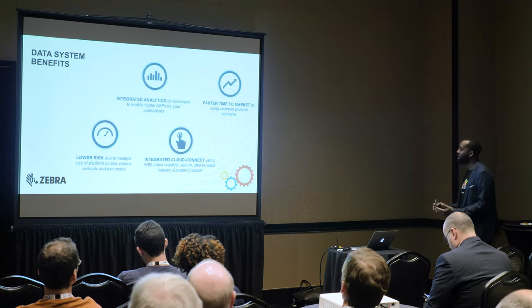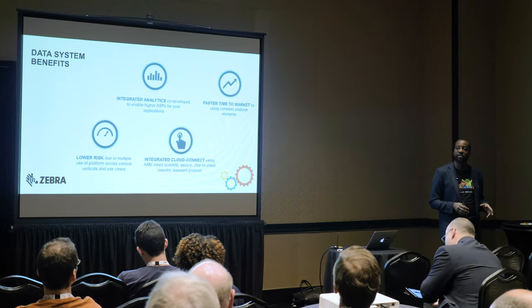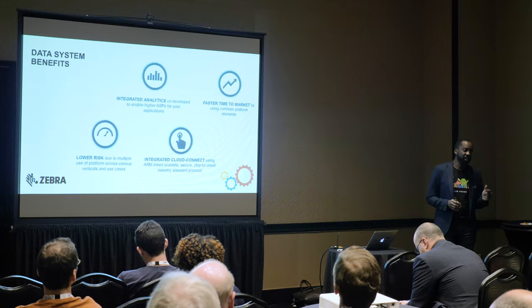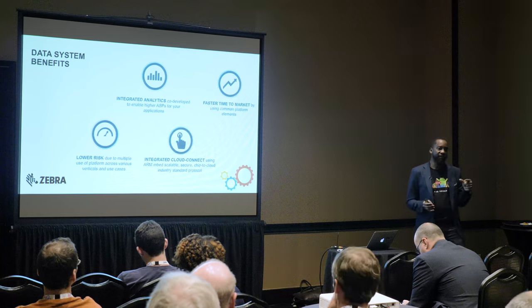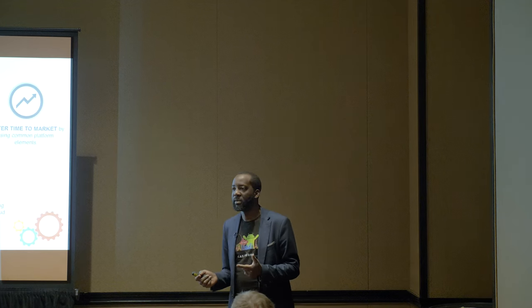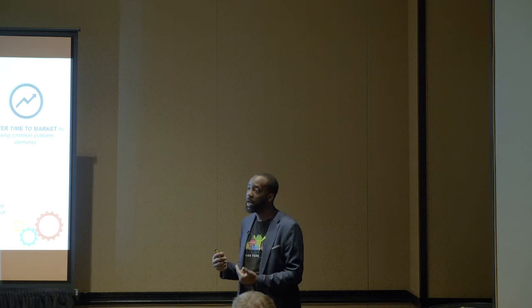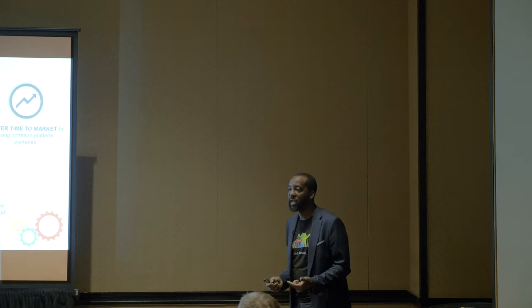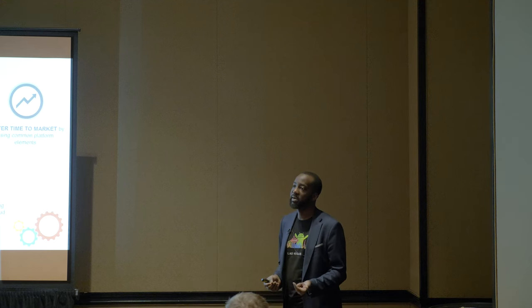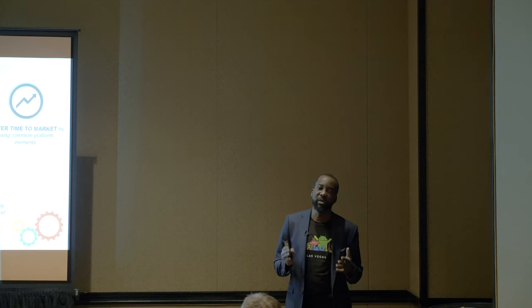Let's look at some of the benefits. Faster time to market is key. All of you could build the agent for a Zebra device, connect it to AWS or another cloud, filter the data, analyze it, and pull it into your application — you could get it done. The question is: can you scale and build fast? That's why a platform like this helps. You don't have to worry about how to connect to a Zebra handheld, what agent version is running, how to handle security, how to scale, or how to support multiple locations. This framework lets you focus on the application side — where your real strengths and value are.